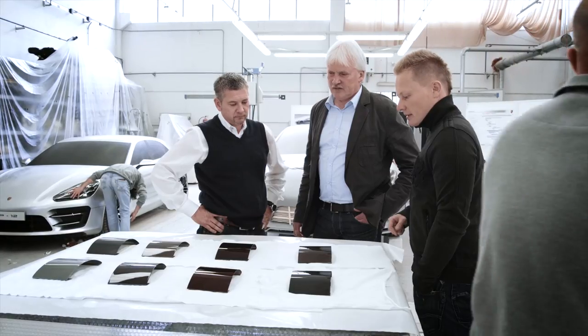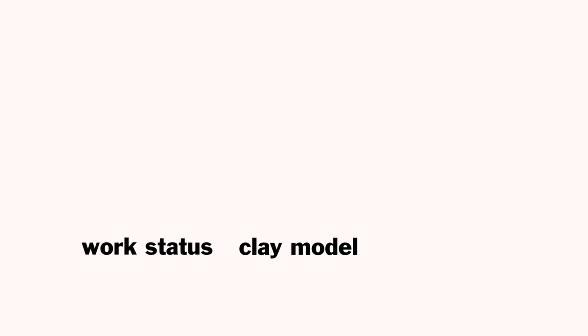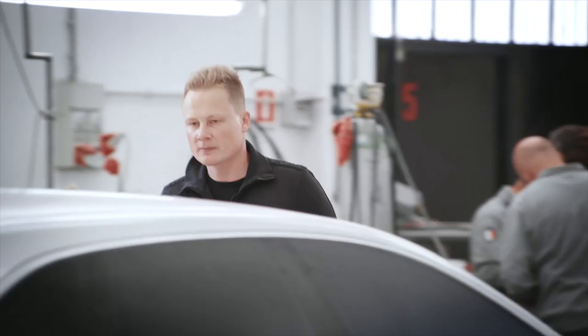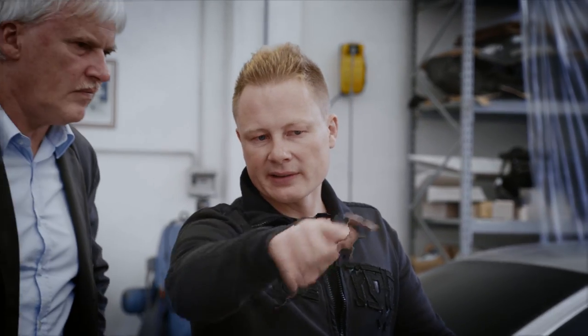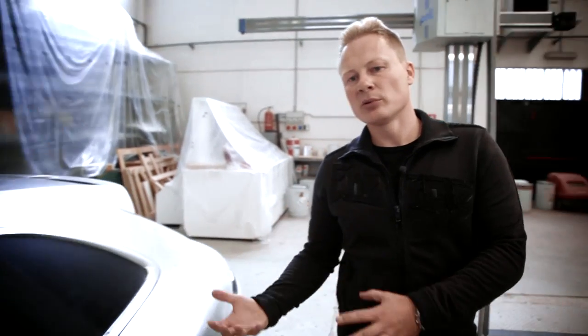We arrived with our clay model, which we had developed stylistically back in Weissach. You mustn't forget that the whole thing stems from the Porsche 911, which had the essentials of many elements of Porsche's design DNA. So we reinterpreted them for the new product of a Panamera station wagon.